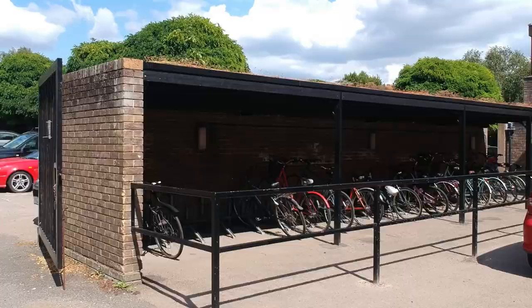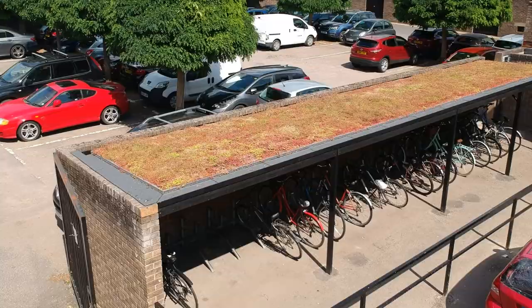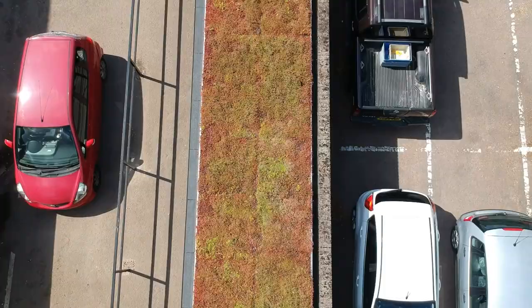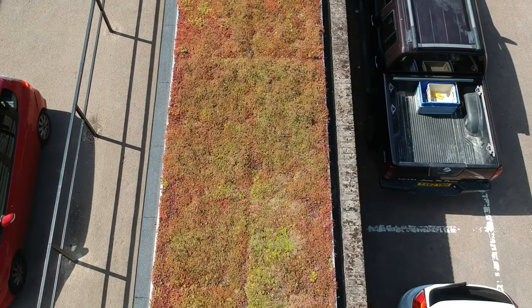We've started moving into having green roofs around the site, experimenting with different types and depths. Here we're looking at a bike shed where this year we put on a sedum roof. This is great because it adds more biodiversity — flowers for bees and wildlife — and also helps with water runoff and management. We're looking at various flat roofs around the site to expand further with more green roofs.